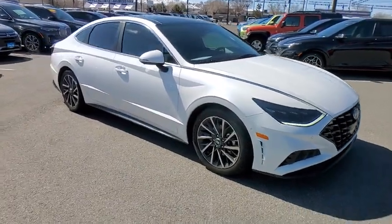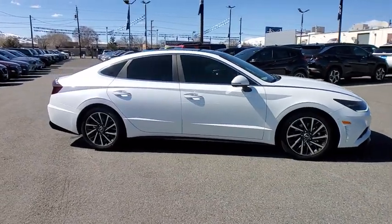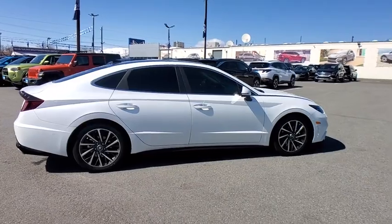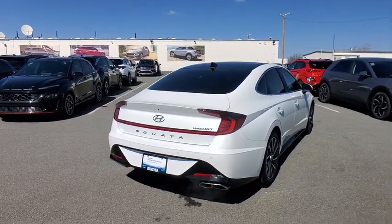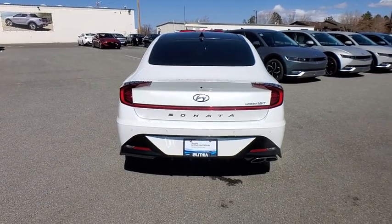Looking for the right vehicle? Check out the 2020 Hyundai Sonata. The Sonata has a long list of technologically advanced interior features and options that make driving safer, more convenient, and much more fun. Don't forget the exterior corrosion protection — a 14-step roto-dip system that provides unmatched protection for your Sonata.